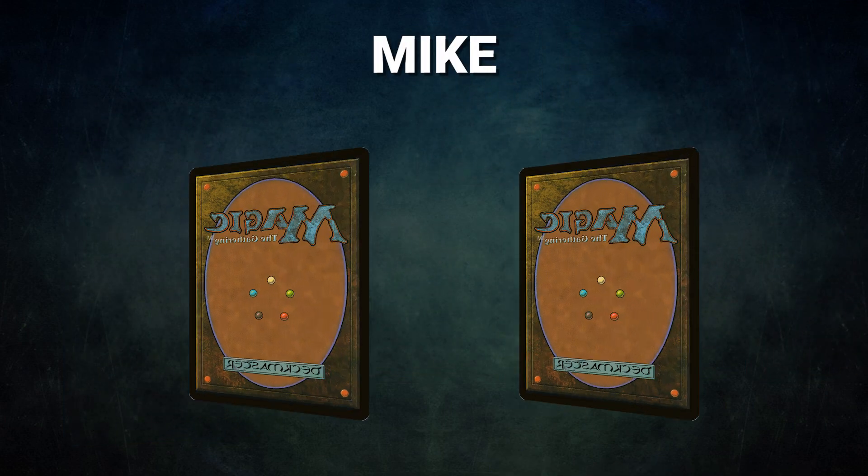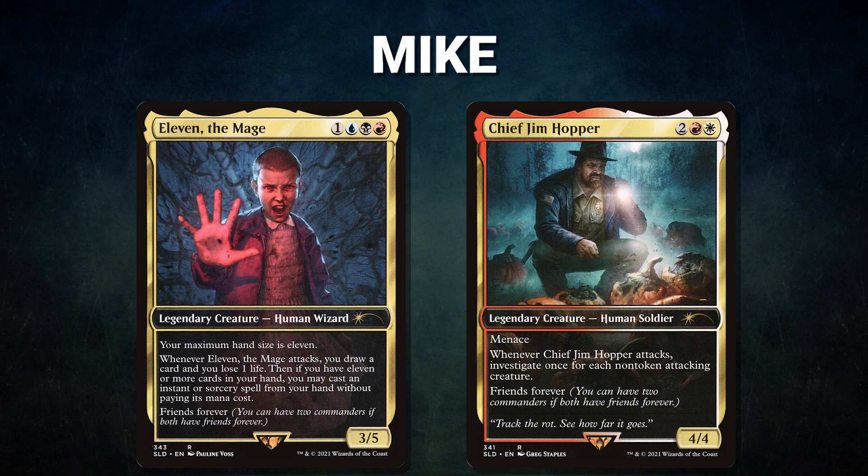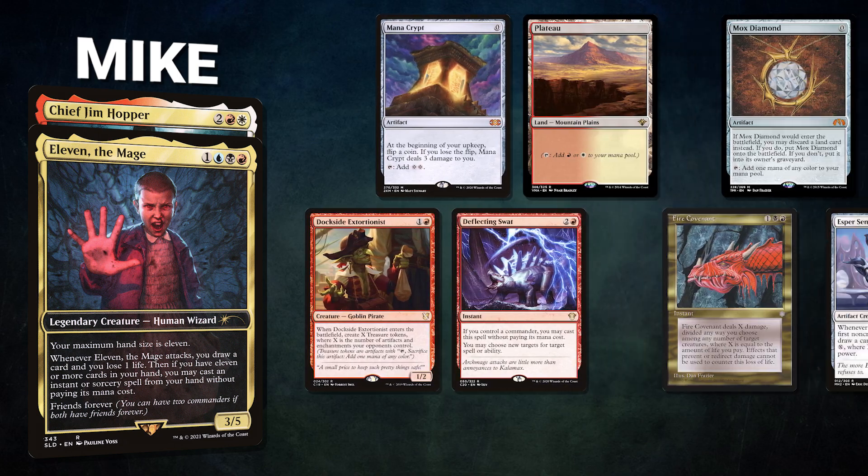After that, we have Mike piloting the partner pair of Eleven the Mage and Chief Jim Hopper — a mid-range Ad Nauseam list that plays a lot like Blue Farm and wins through a Time Sieve combo. Mike's opening hand contains a Mana Crypt, Plateau, Mox Diamond, Dockside Extortionist, Deflecting Swat, Fire Covenant, and an Esper Sentinel.